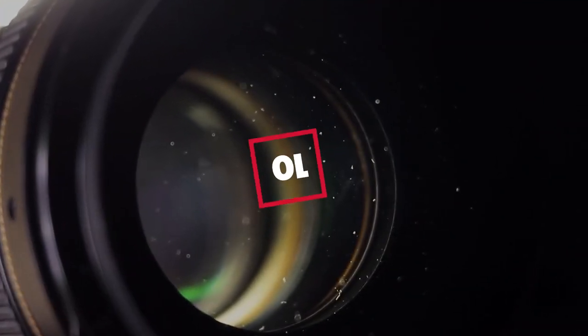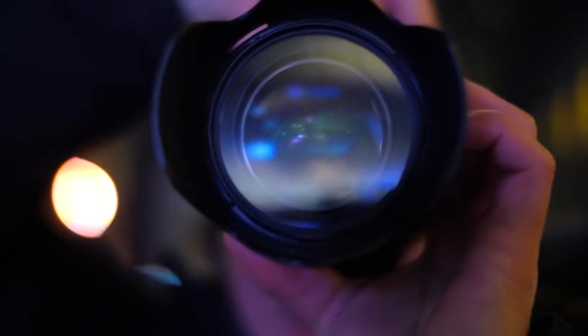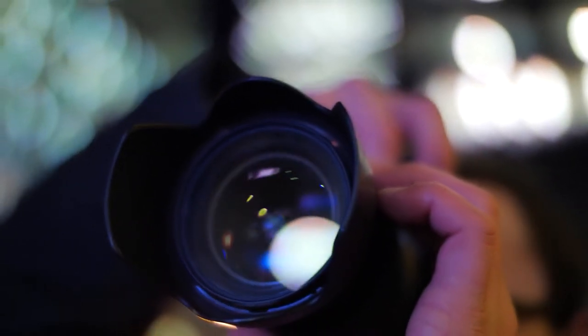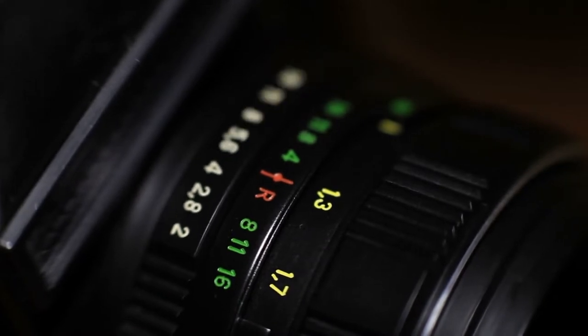Hello guys, in today's video we're going to check out the best Minolta lenses this year. I made this list based on my personal opinion, and I've tried to list them based on their price, quality, durability, and many more. To find out more information about these Minolta lenses, you can check out the description below. If you want to get the best quality Minolta lenses according to your needs, then watch the video till the end and then decide to buy.